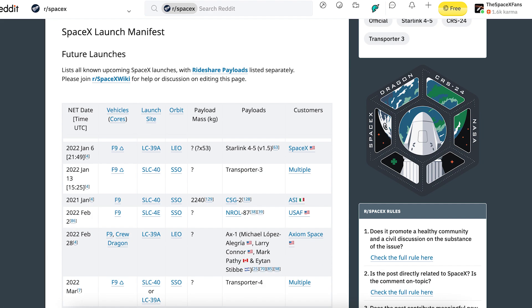Kicking off this video, we are taking a look at the r/SpaceX launch manifest. As you can see, we can hopefully expect the launch of Starlink 4-5 tomorrow, January 6th at 9:49 PM UTC or 4:49 PM ET.